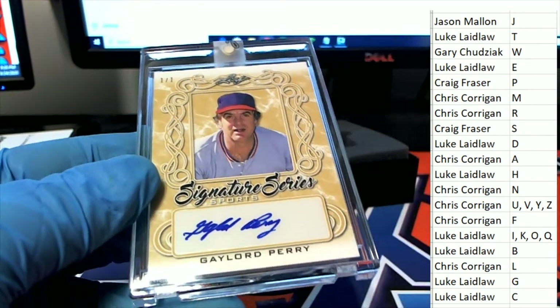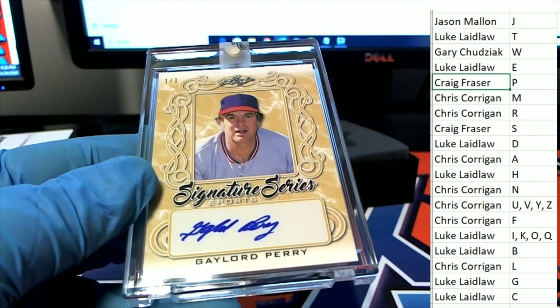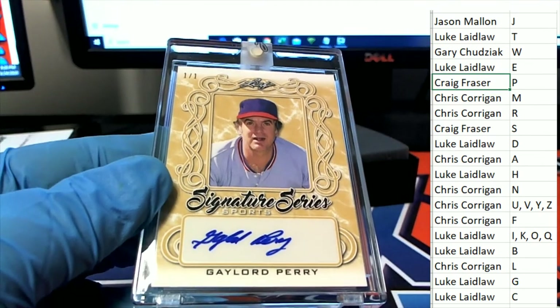Wow, that was a one-spot go-round for Craig. Wow, that's terrific. Perry — P for Perry. It's the last name letter break.